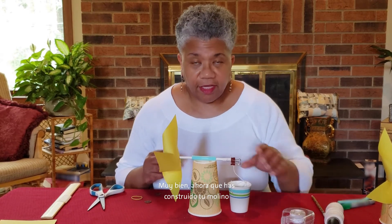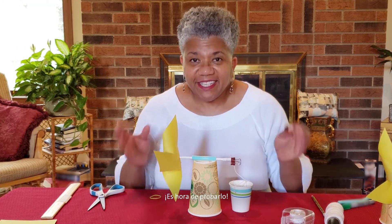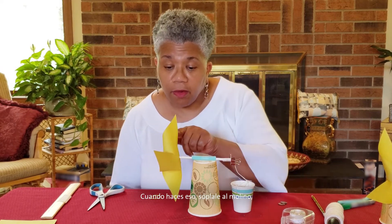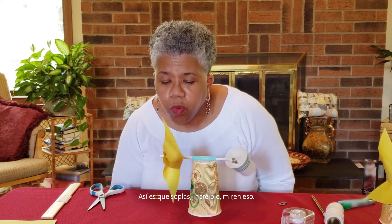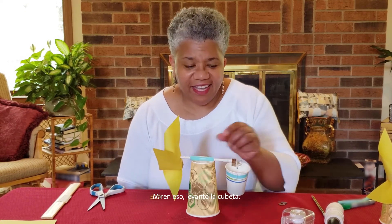Now that you've made your windmill and have your bucket, we get to do the best part of the experiment — testing it out. What we want to do is see whether or not this windmill can lift the bucket. Just blow into your windmill, making sure you're blowing into an open area where it can catch the wind. Whoa! Look at that — it lifted the cup!